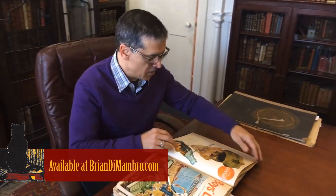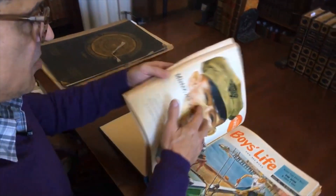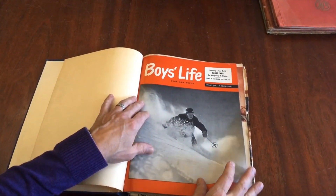Welcome into my office. I'm Brian. Let's examine now this bound volume of Boy's Life from the early 1950s. It is a complete year from 1952. It begins of course in January like this with this great skiing cover.